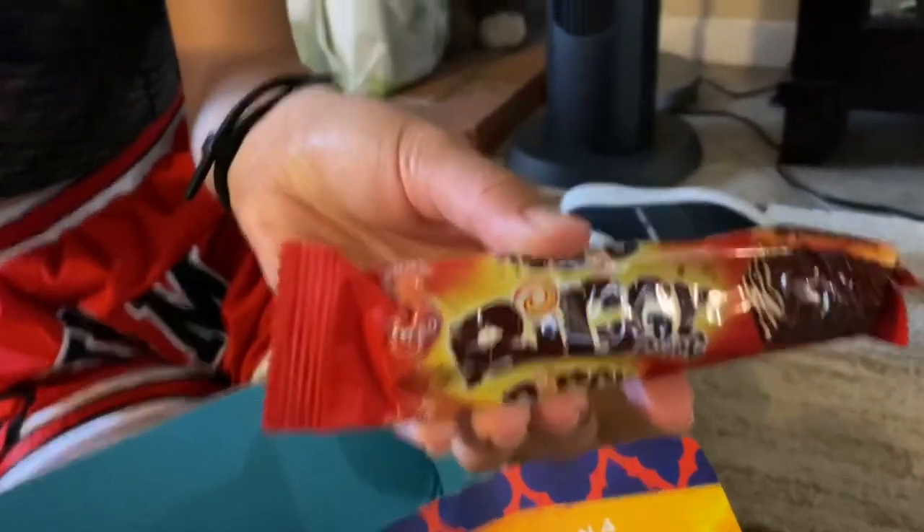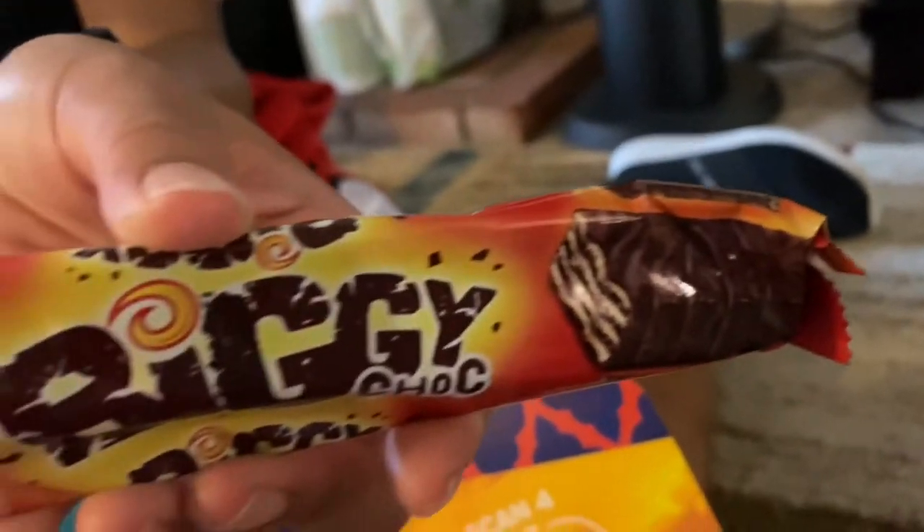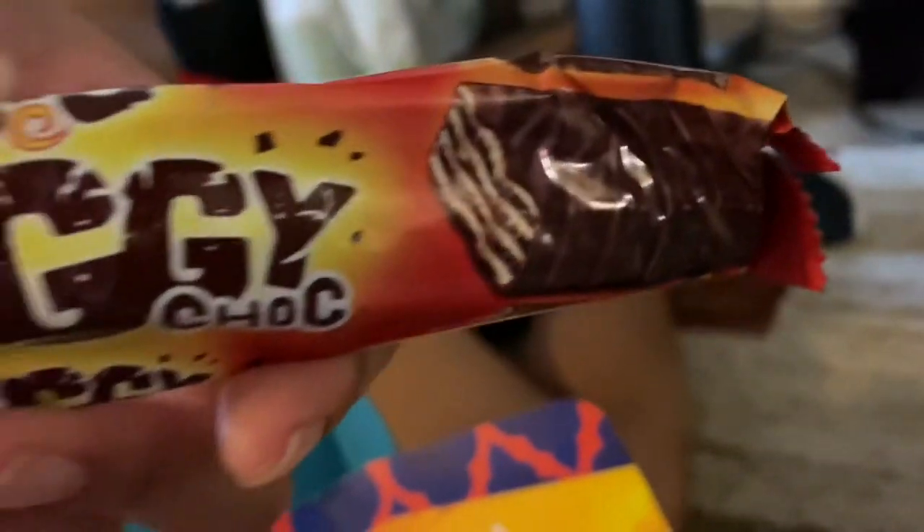Biggie Duo Chalk. Double the chocolate, double the fun. This inviting snack highlights layers of dark chocolate cream between crisp vanilla wafers. Like their own Kit Kat.